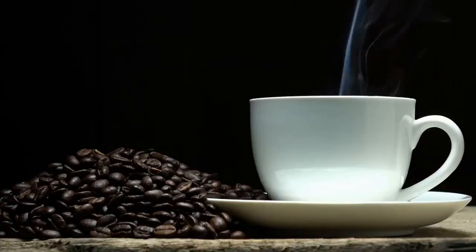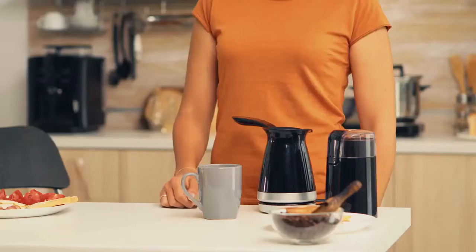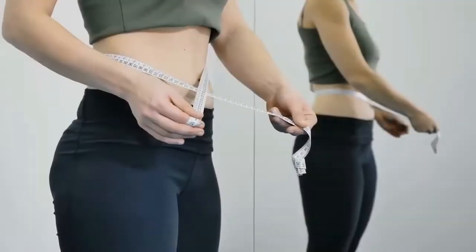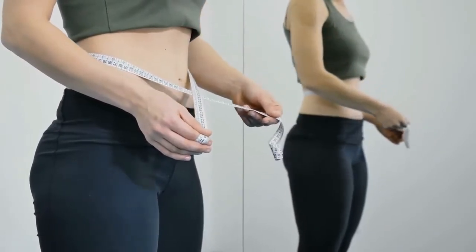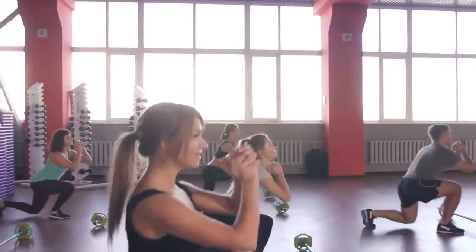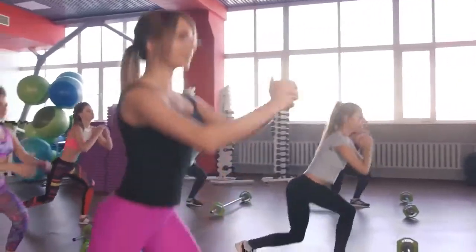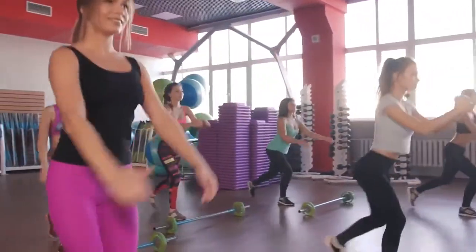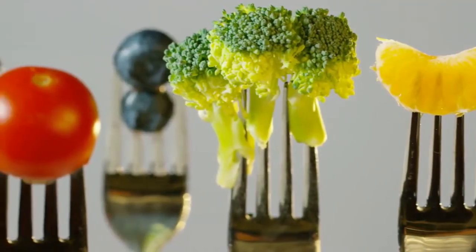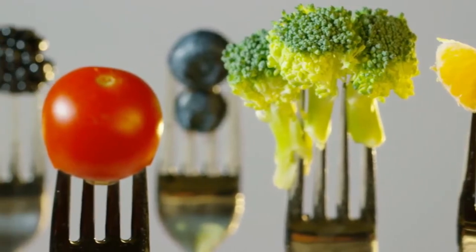Tip number seven: drink black coffee. Drinking black coffee helps the intestines to eliminate waste. Drinking up to three cups a day can help keep the waistline trim. Black coffee also provides you with the stimulation and stamina that you need to sustain exercising for a long time.